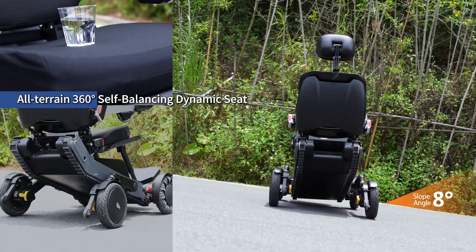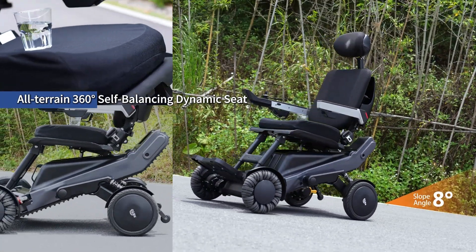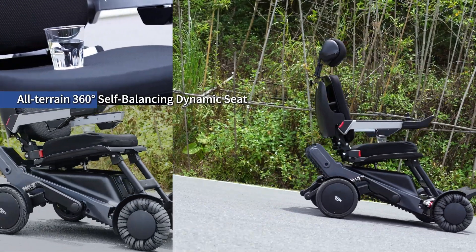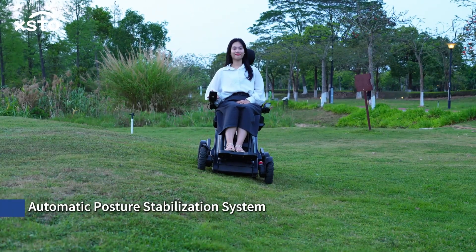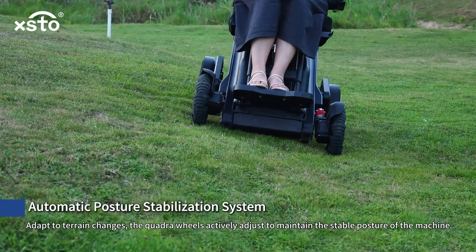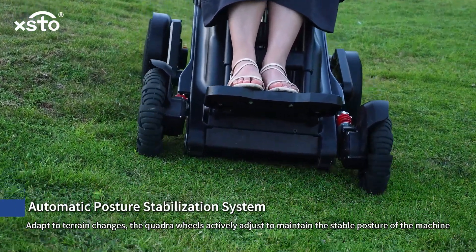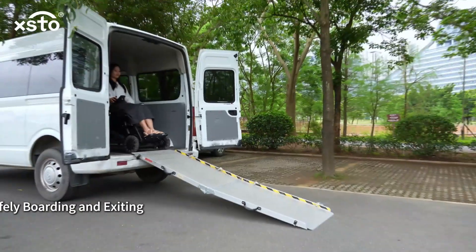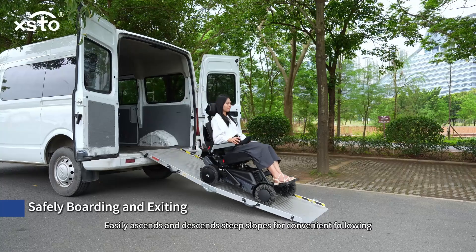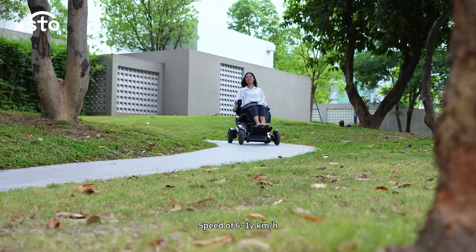The all-terrain 360-degree self-balancing dynamic seat maintains posture balance. The automatic posture stabilization system adapts to terrain changes — the quadra wheels actively adjust to maintain the stable posture of the machine. Safely boarding and exiting is simple, and the robot easily ascends and descends steep slopes.